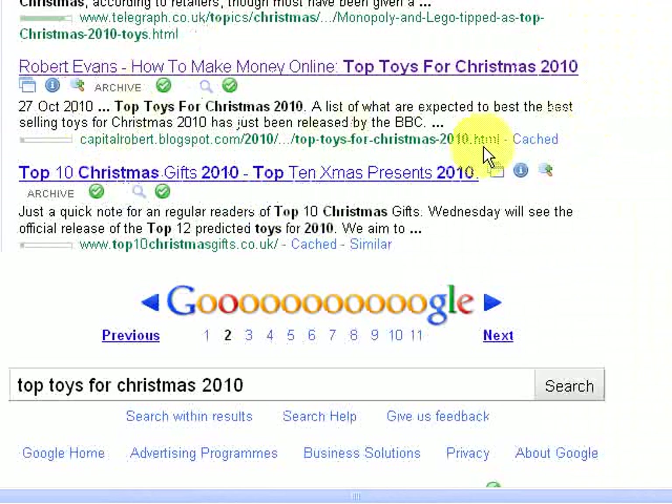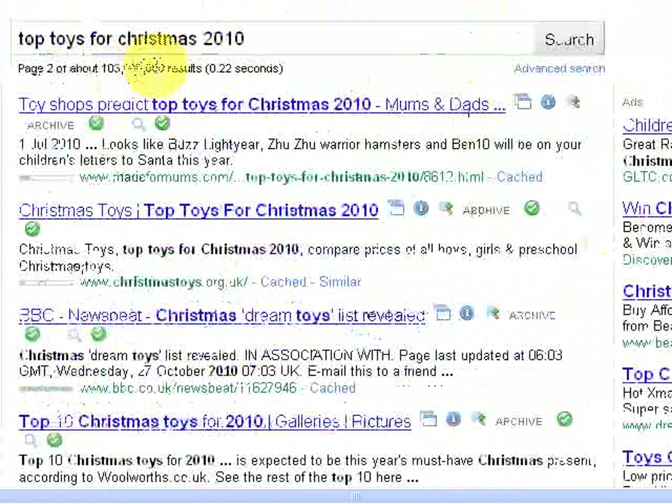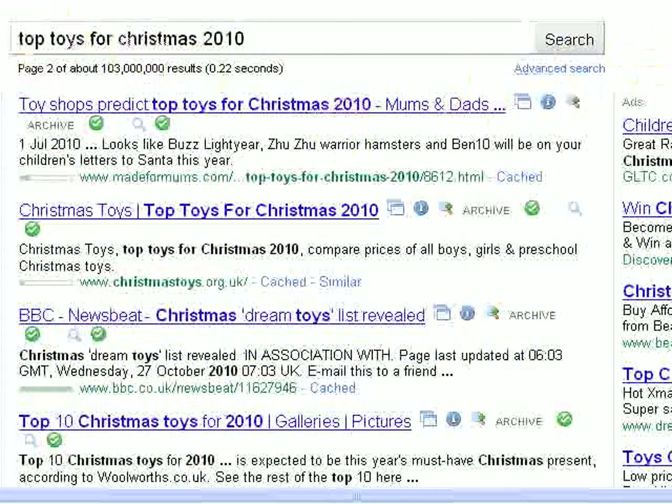For doing very little work, I managed to get my blog to appear on page 2 of Google for a very popular search. In fact, I'll show you how many pages — 103 million results for Top Toys for Christmas.